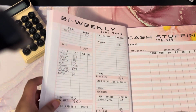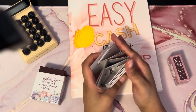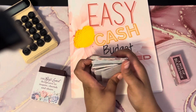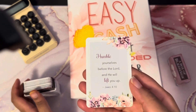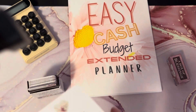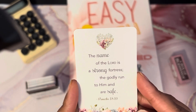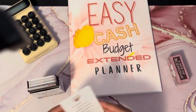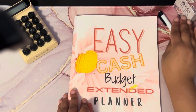Right before I let you go, I want to read a card from the Box of Blessings. Today I have: 'Humble yourselves before the Lord and He will lift you up' — you can find that in James 4:10. And this one: 'The name of the Lord is a strong fortress; the godly run to Him and are saved' — you can find that in Proverbs 18:10. If you enjoyed this video, be sure to give it a thumbs up, like, share, comment, and subscribe. I'll see you in the next one — take care!